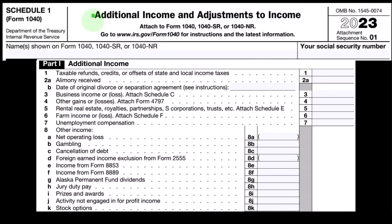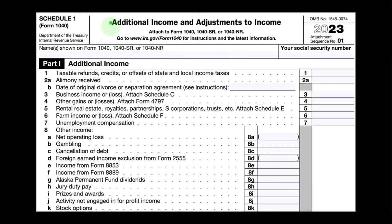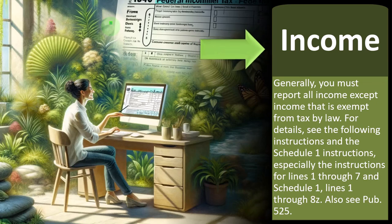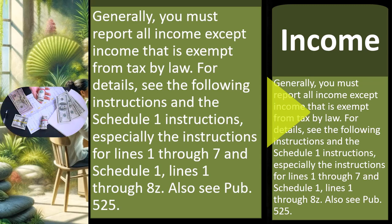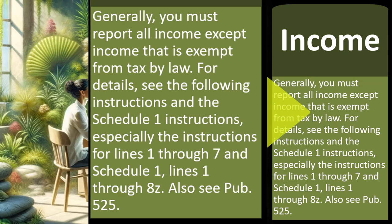Here's Schedule 1, which has more line items that could possibly be included in income — additional income and adjustments to income. Generally, you must report all income except income that is exempt from tax by law. For details, see the line instructions and the Schedule 1 instructions, especially instructions for Lines 1 through 7 and Schedule 1, Lines 1 through 8Z. You can also see Publication 525. From the IRS's perspective, basically everything must be included in income unless there's an exception, so in any gray area, the IRS leans toward it being included in income.